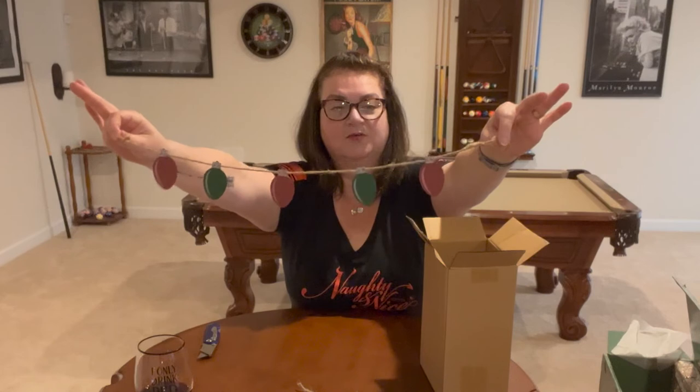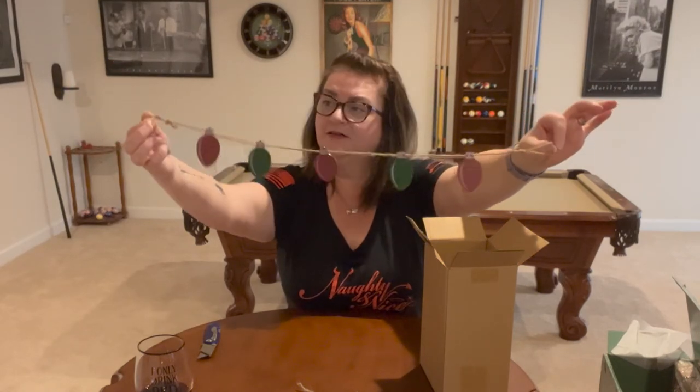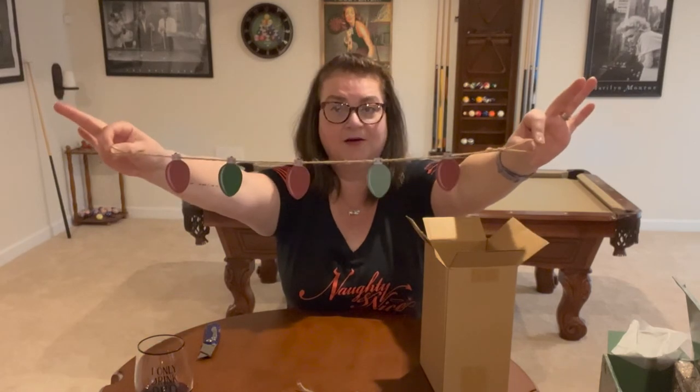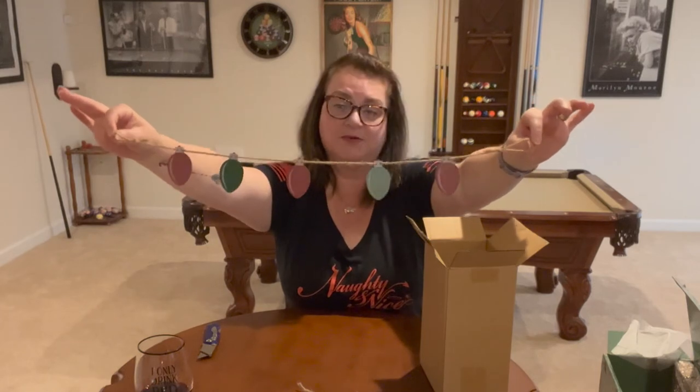Beautiful string of wooden pieces made to look like light bulbs — like Christmas lights. Already tied on the ends so you could hang it up, set it on a mantle, or place it wherever you'd like to decorate.